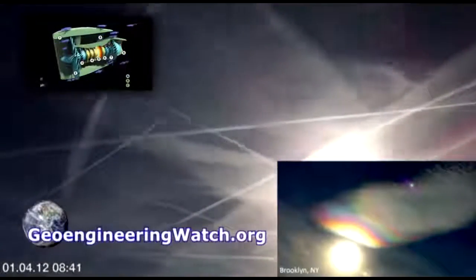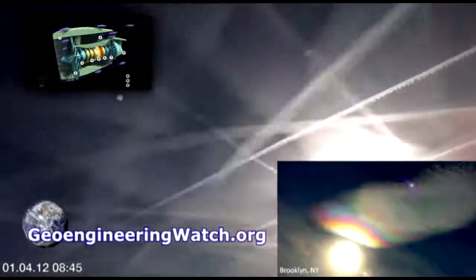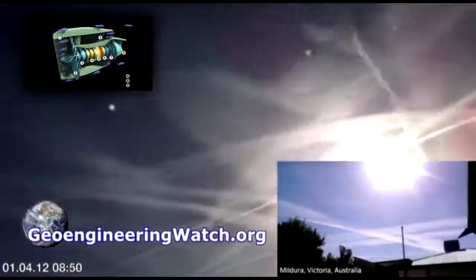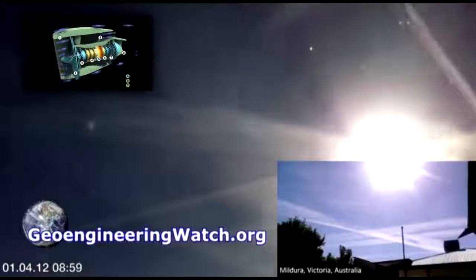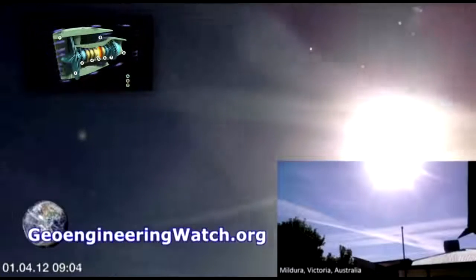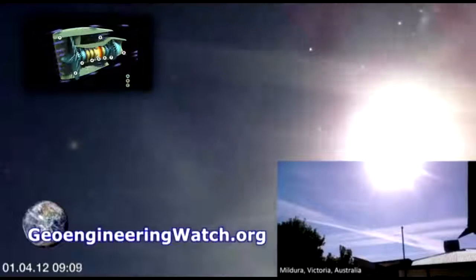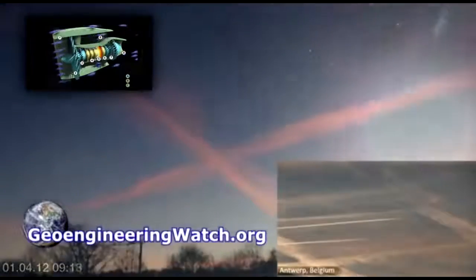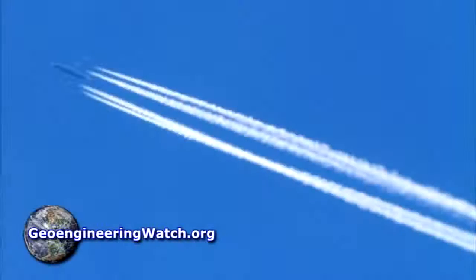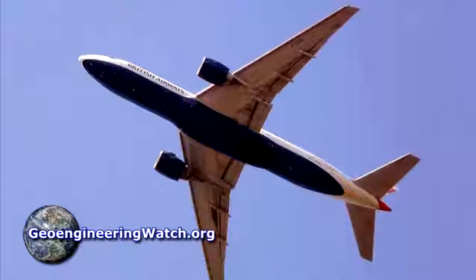There are very few exceptions to this rule. The high bypass turbofan jet engine is by design incapable of creating any condensation trails except under the rarest and most extreme circumstances, and even then, any trail would be nearly transparent and only momentary. The jet you see in this photograph is a British Airways flight.